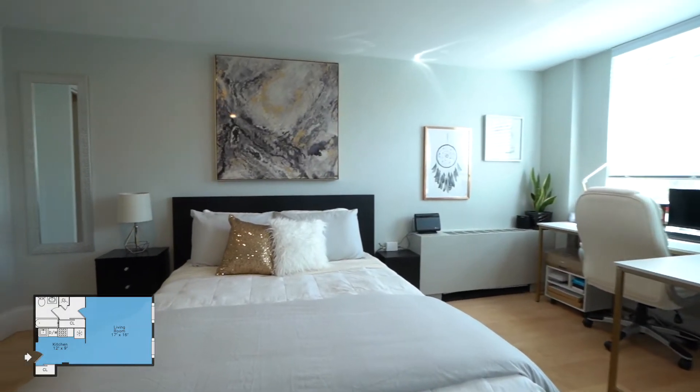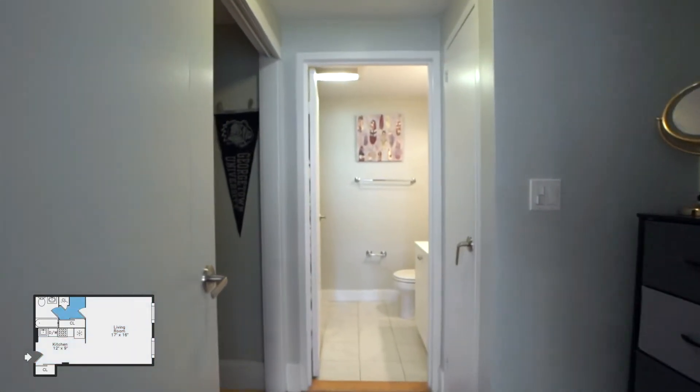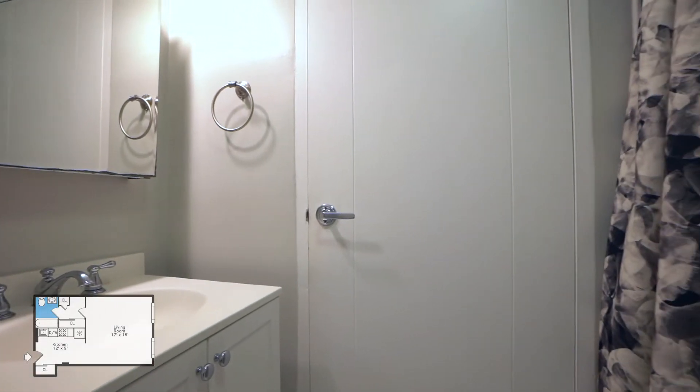Pet friendly. The building features concierge service, fitness room, modern laundry facility, elevators, outdoor patio with grilling area, and bike storage.